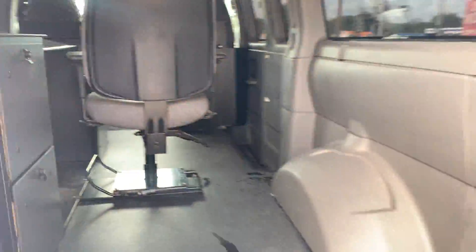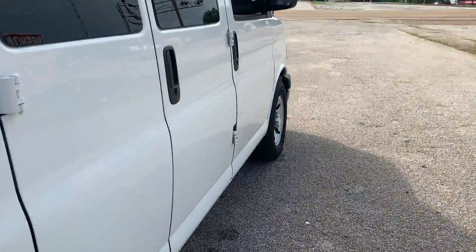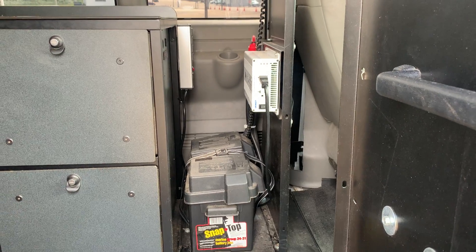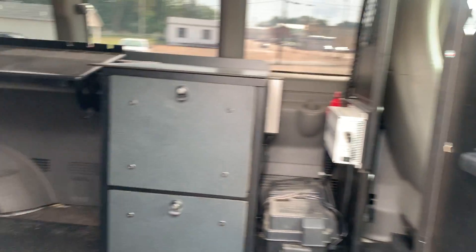Let me go up to the other doors. How about an inverter, battery. This thing is set up and ready to work out of it.